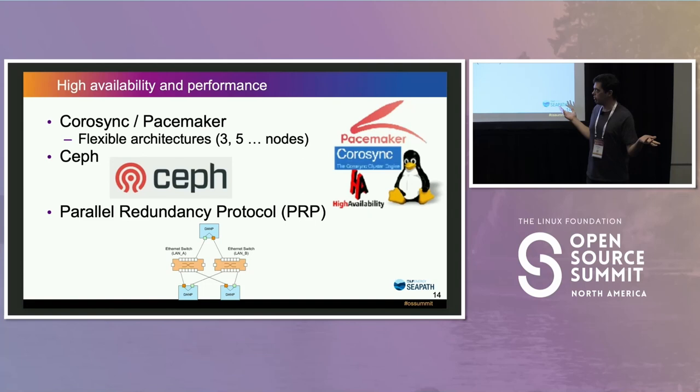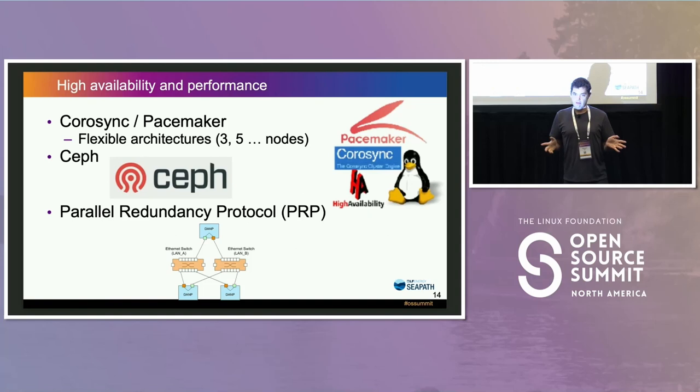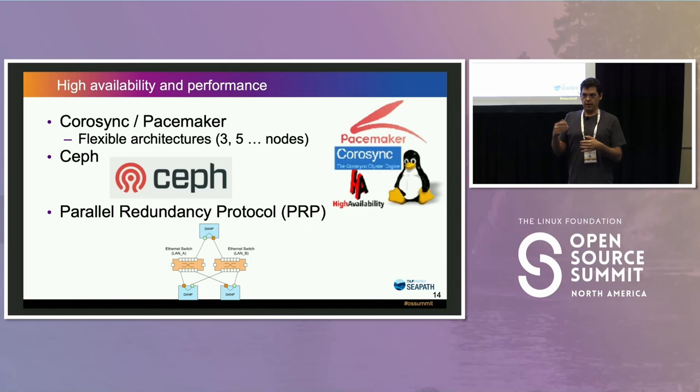For resilience, we're using Corosync and Pacemaker, and Ceph as a second layer for storage. On the network side, we also support PRP — Parallel Redundancy Protocol — which in our electric grid environment is almost a norm. With PRP, every packet is duplicated on the network using different paths and then deduplicated at the end, so even if there is a problem you won't lose a packet. It can be implemented in hardware with NIC cards that implement PRP at the hardware level, and this is something we had to support in CIPAS.